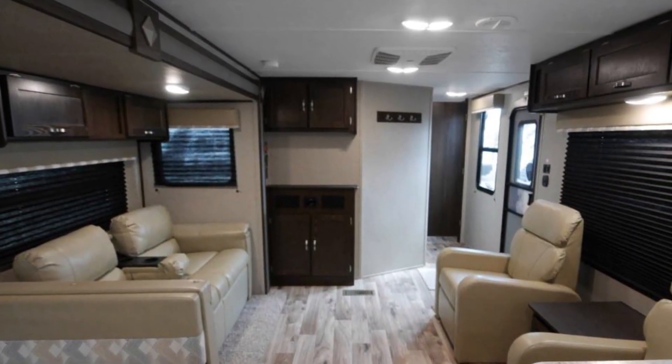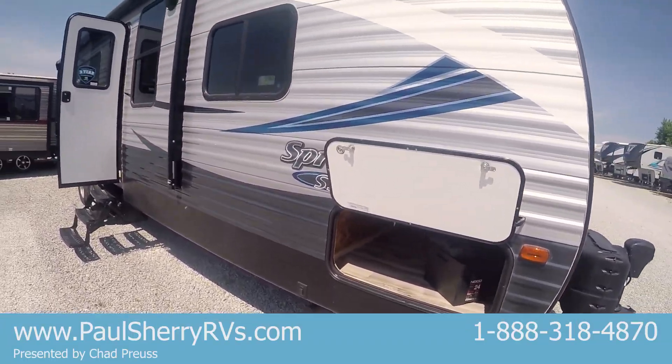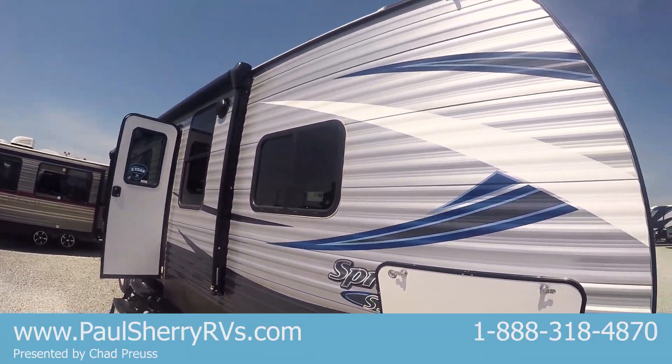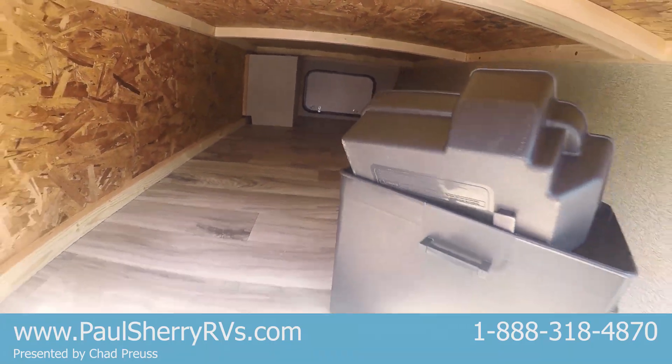This coach only weighs 6,800 pounds, so you can pull this with most half-ton pickup trucks and some big SUVs. That's a wood construction coach with aluminum siding — you can see it's all wood framed. There's a big pass-through storage that goes all the way through.